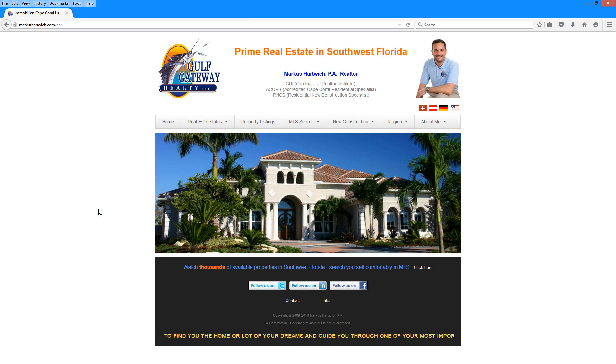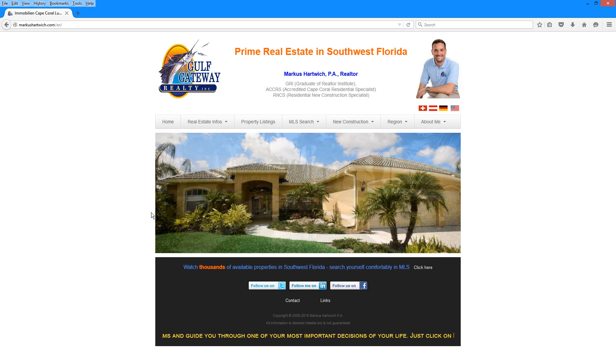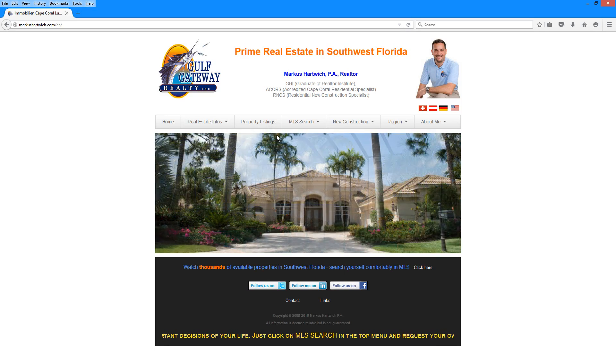If you're ready to start your search for properties in Southwest Florida, go to my website www.sellingtheparadise.com, where you will find two different sections that you can use to do that.